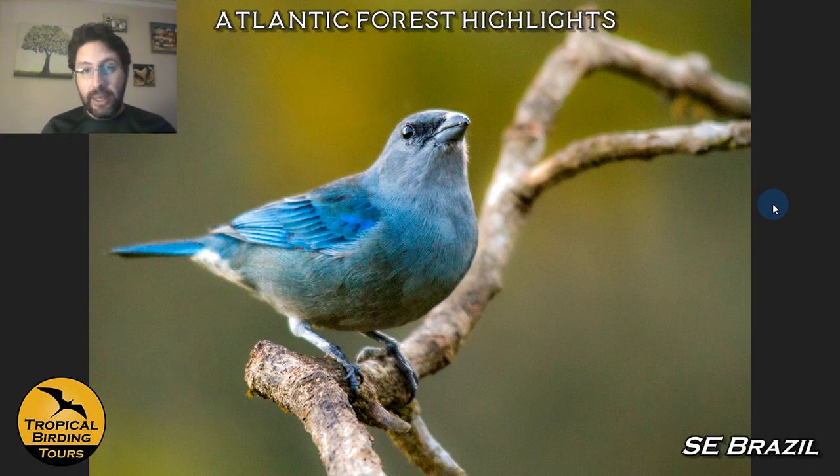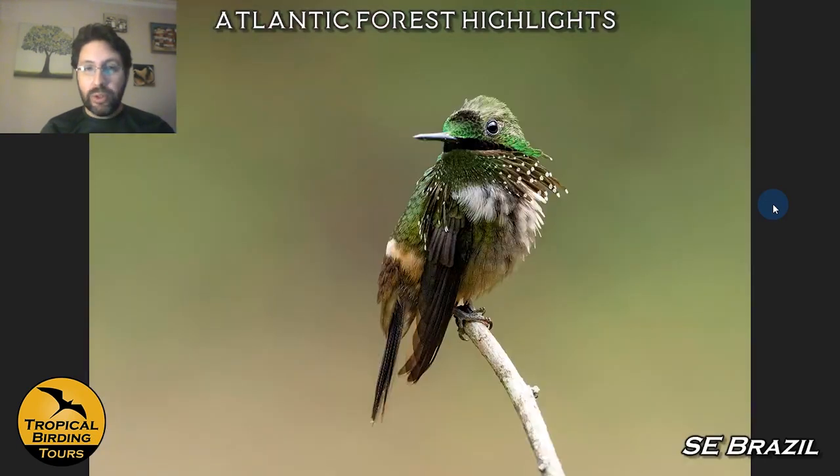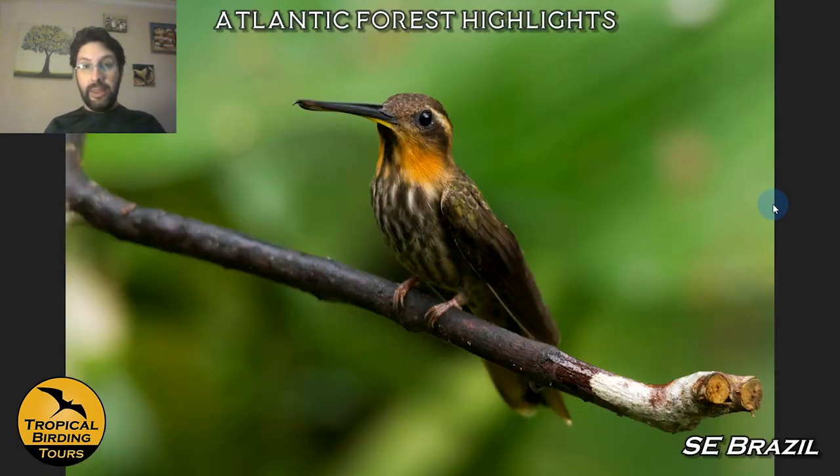This is a Brazilian endemic called the azure-shouldered tanager. In this short tour of only seven nights, we have the possibility to get up to 65 species of endemic birds of Brazil. The hummingbirds are also outstanding in the southeast of Brazil. This is a black-throated mango. This is a festive coquette — if it gets split, it is also endemic to Brazil. We have a chance to photograph quite a lot and spend some time at the feeders, getting things like the saw-billed hermit, another endemic. Look at that build — very unlike other hummingbirds, huge and very strong.